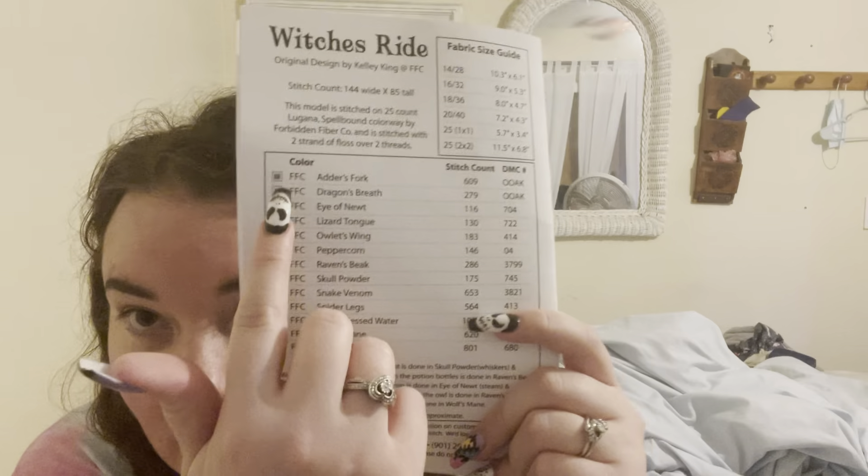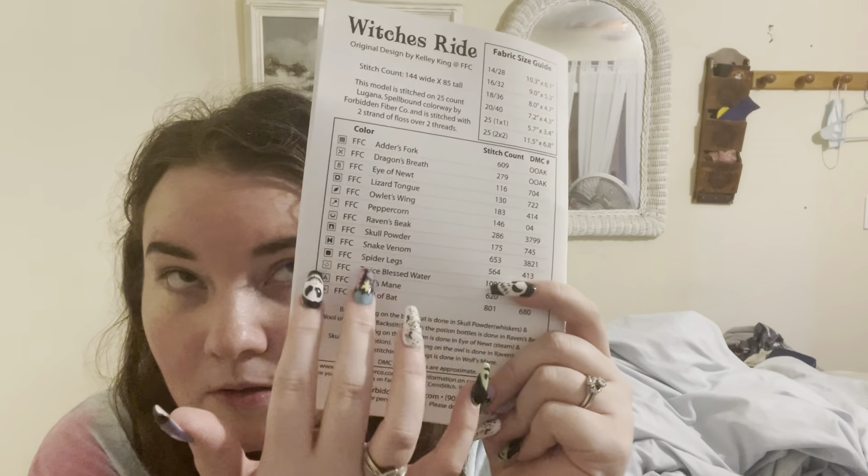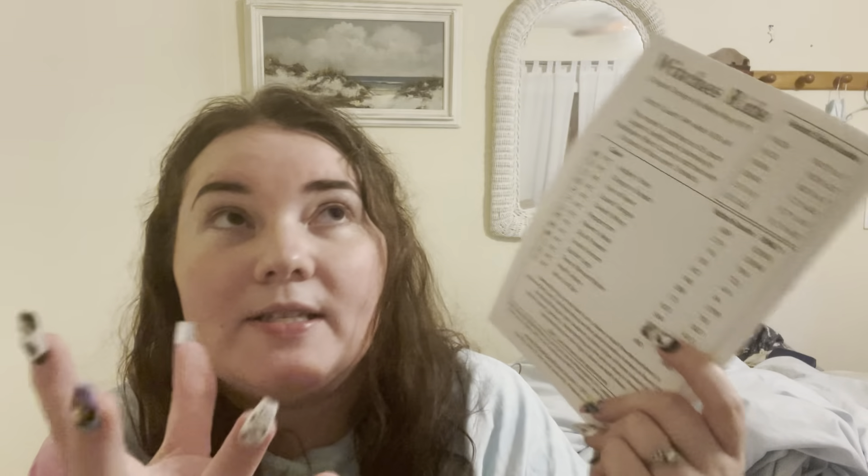The pattern from Forbidden Fibers is called Witch's Ride. Each day we'll open up one of these envelopes and get to stitch whatever is charted in that specific color. Day one I'm not sure which one, but I'll be able to see which symbol goes where in the key, and I will stitch those pieces on that specific day.